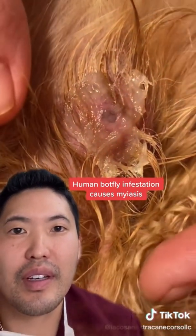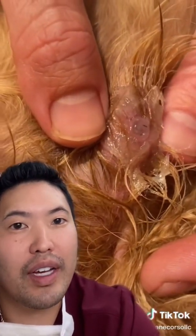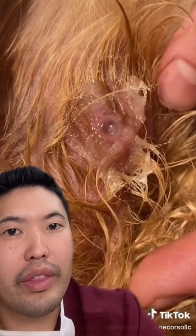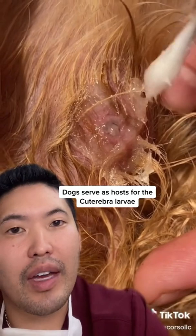I have to wait until it comes out. That's due to the human botfly, which is Dermatobia hominis, which you see in Central and South America. This botfly you see in dogs can be seen in the U.S.